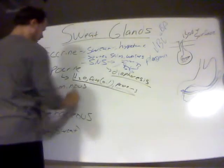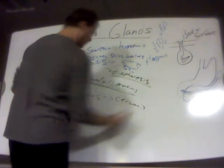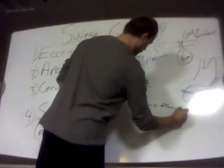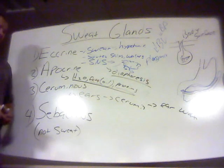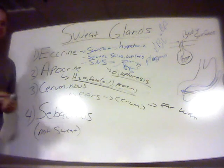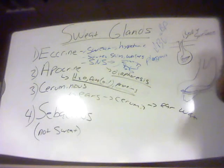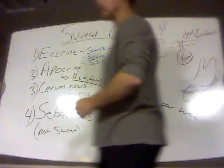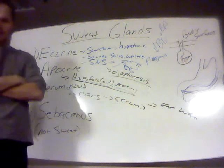Ceruminous glands are found in high concentrations in the ears, and they produce cerumen — the high-class term for earwax. Cerumen is an oily substance produced to keep the ears moist and to protect the ears. Think of it as the equivalent of mucus for the respiratory system — just as mucus traps foreign debris and prevents it from getting into the lungs, cerumen helps to humidify the ears and prevent foreign debris, especially pathogenic agents, from getting into the ears.